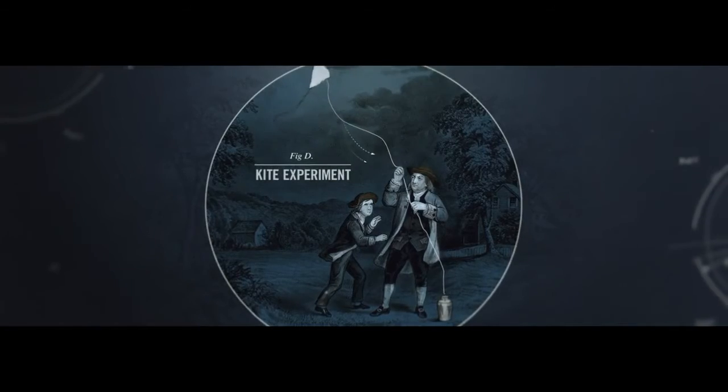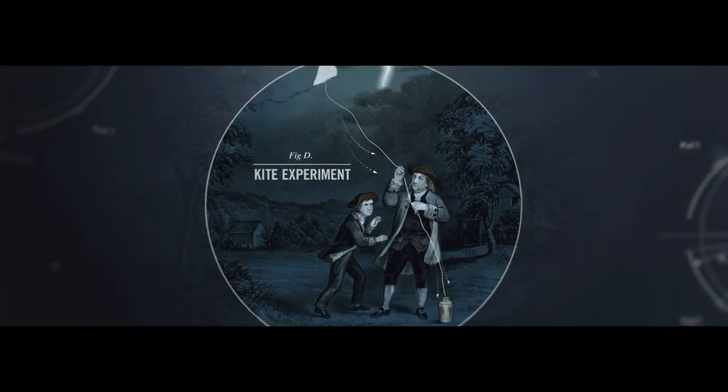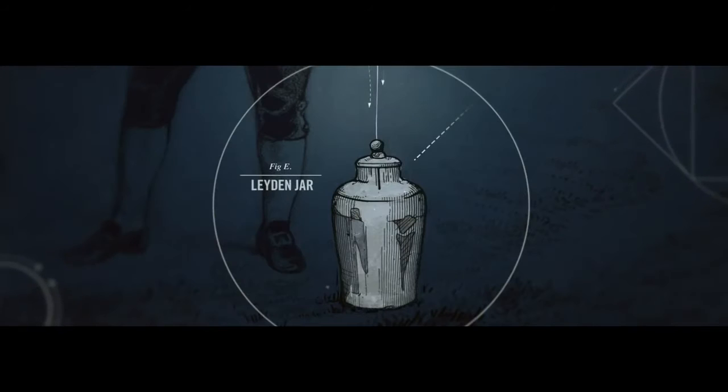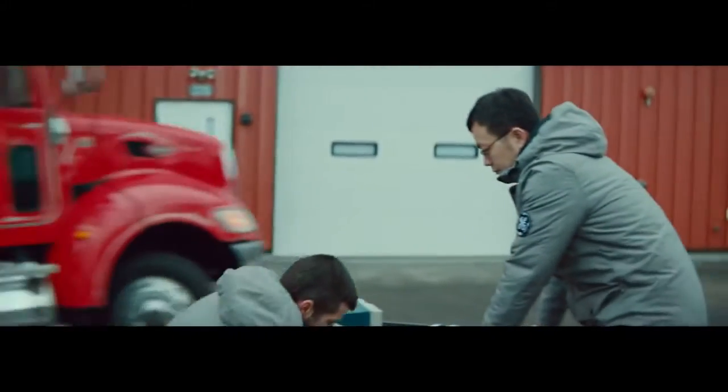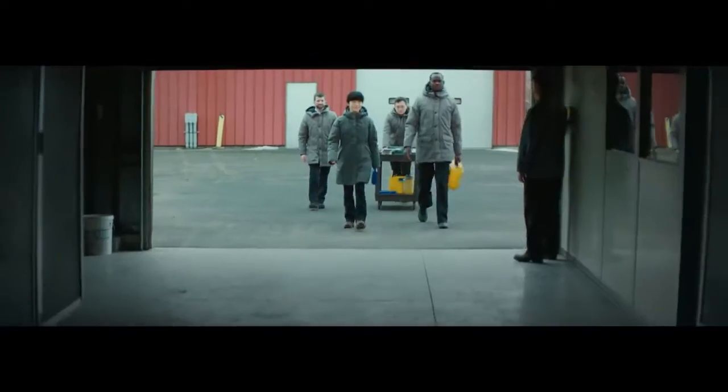It's a reference to Ben Franklin's kite experiment, in which he attempted to catch lightning and store it in a Leyden jar. He failed because you can't catch lightning in a bottle, right? Maybe.